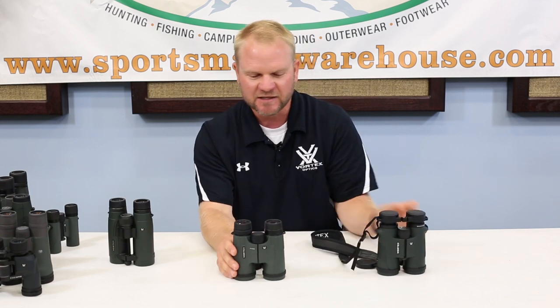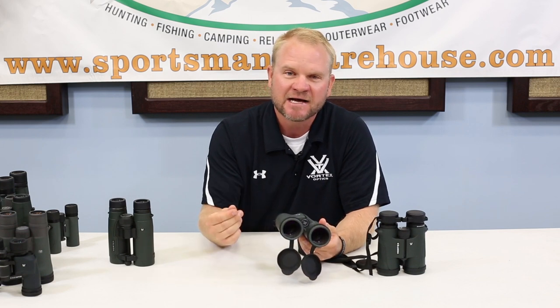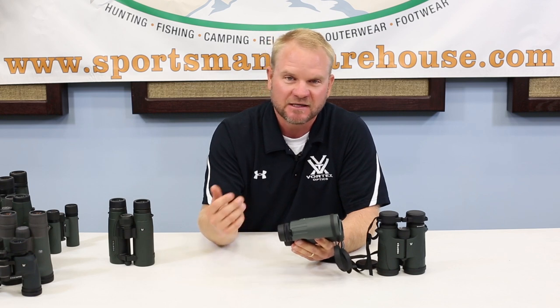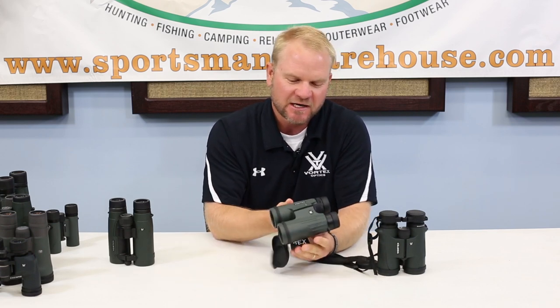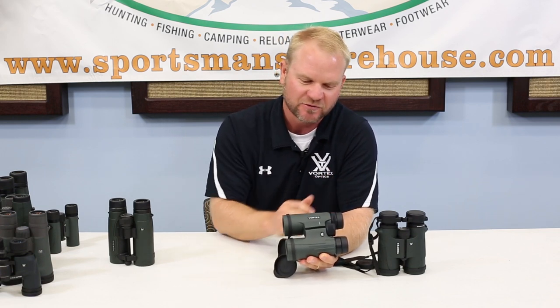Really, what you're gaining when you step up to the more expensive binocular is generally you're going to be getting better glass, better lens coatings. A good example to use is like a diamond — the carats of a diamond. All diamonds are pretty, but some diamonds have more carats, and they are worth more money, more sparkle. A pair of binoculars that has better glass, better coatings — even though the numbers are the same, they're both 10x42s.